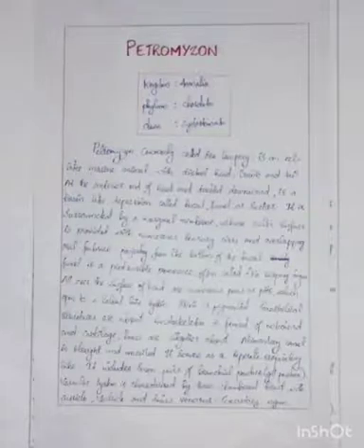It is commonly called Sea Lamprey. It is an eel-like animal with a distinct head, trunk, and tail. At the anterior end of the head, directed downward, is a basin-like depression called the Buccal funnel or Suctorial disc. Projecting from the bottom of the Buccal funnel is a protrusible prominence often called the rasping tongue.